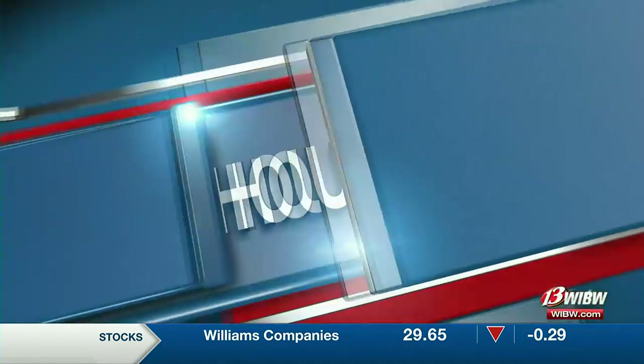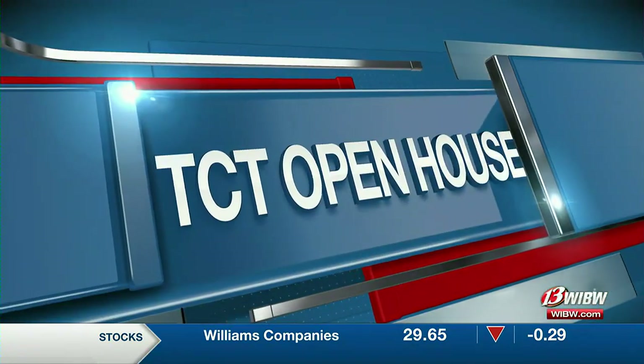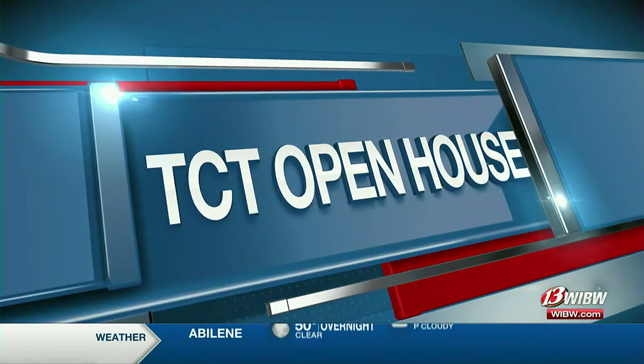Now, if you've ever wondered what it's like to be in a performance at the Topeka Civic Theater, today is your lucky day. 13's Alex Carter stopped by TCT's Open House and is back to tell us just how it works.